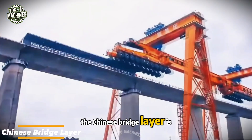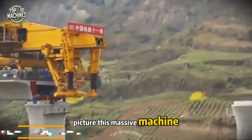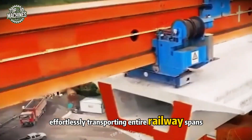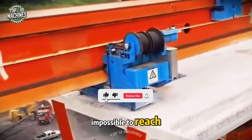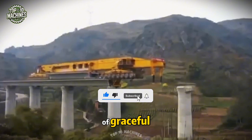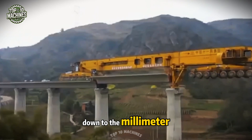The Chinese bridge layer is a true engineering marvel. Picture this massive machine effortlessly transporting entire railway spans, bridging gaps in places that once seemed impossible to reach. Its work is nothing short of graceful, with every movement executed with pinpoint precision, down to the millimeter.